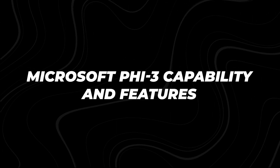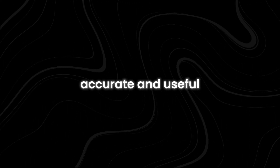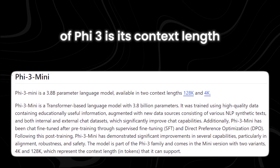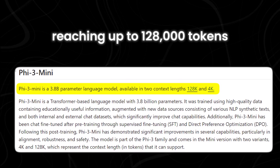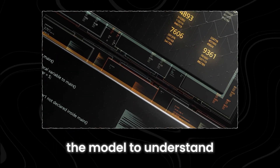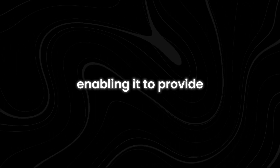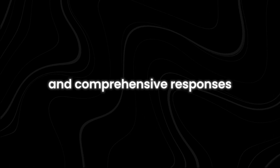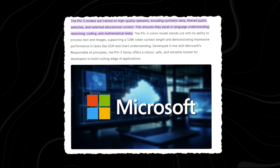One of the standout features of Phi-3 models is their ability to deliver high-quality outputs — detailed, accurate, and useful answers and solutions. A remarkable aspect of Phi-3 is its context length, which is as extensive as GPT-4 Turbo, reaching up to 128,000 tokens. Context length refers to the amount of text the model can consider at once when generating responses. A longer context length allows the model to understand and respond to more complex queries in greater detail, enabling more comprehensive responses and surpassing even larger models in some aspects.